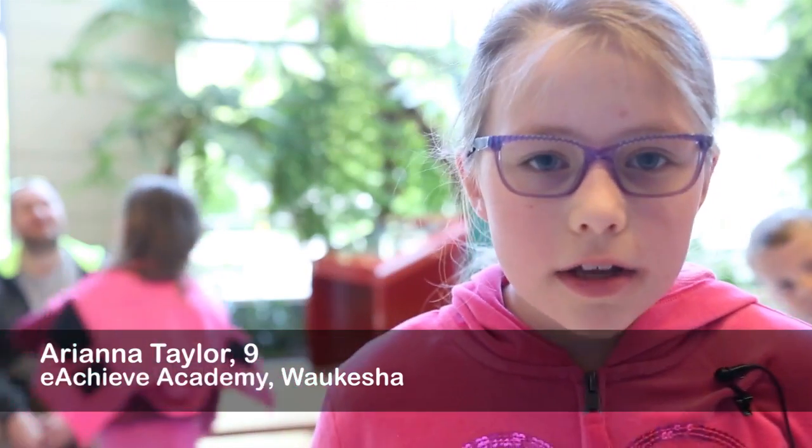My name is Arianna Taylor and I am nine years old. I am in Achieve Academy out of Waukesha and my question is why do cats have scratchy tongues?